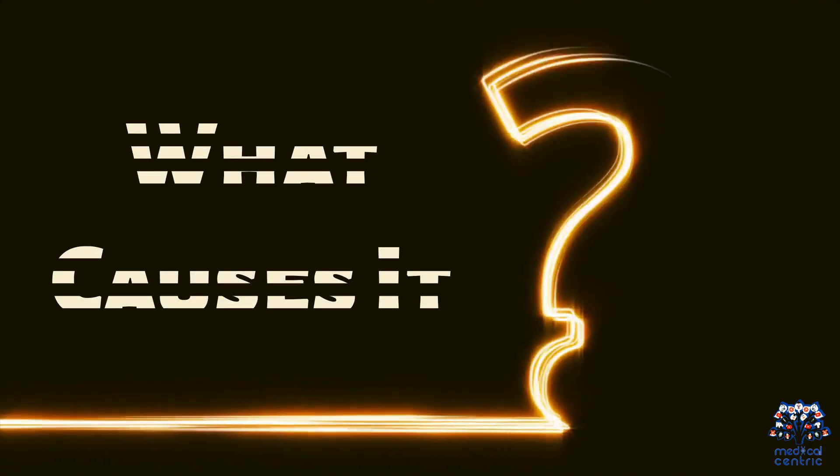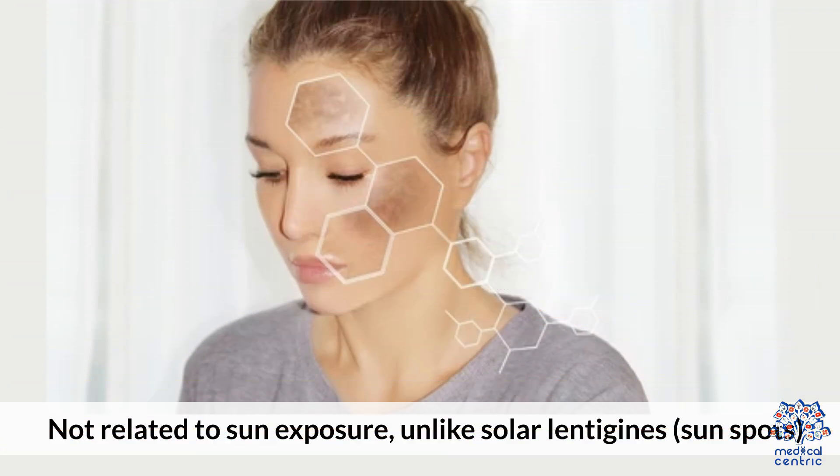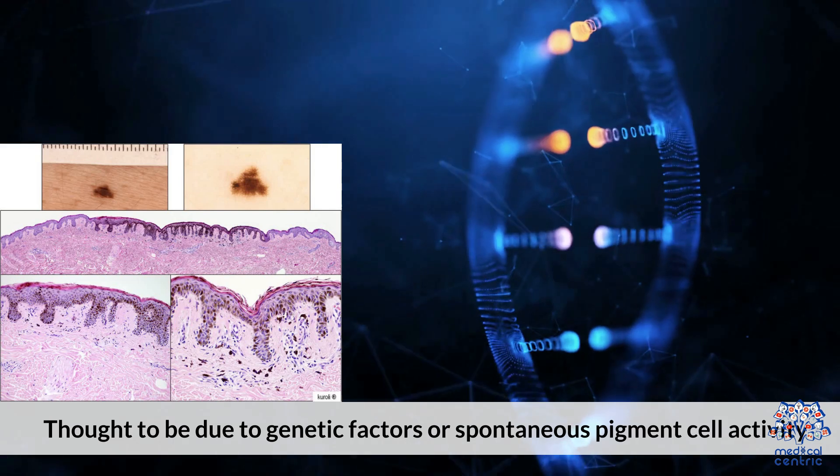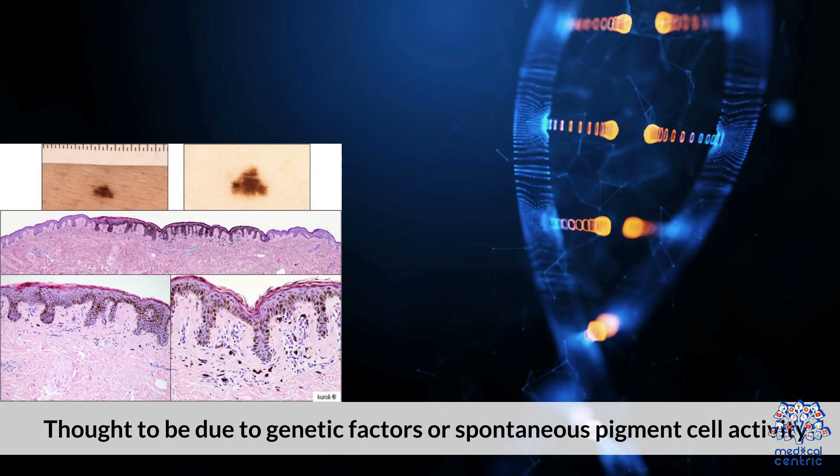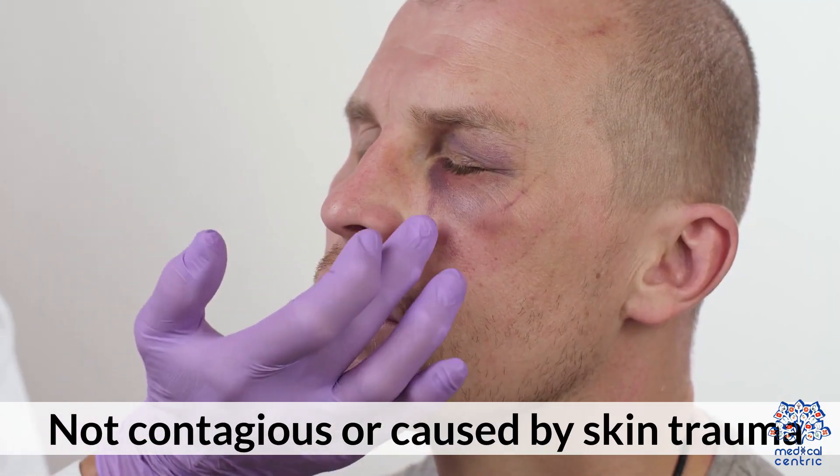What causes it? Lentigo Simplex is not related to sun exposure. Unlike solar lentigines, or sunspots, it is thought to be due to genetic factors or spontaneous pigment cell activity. It is not contagious or caused by skin trauma.